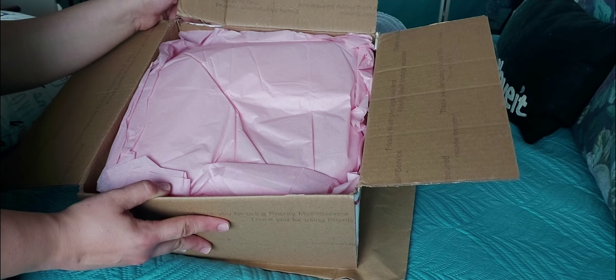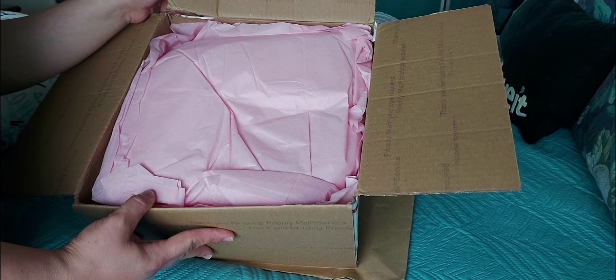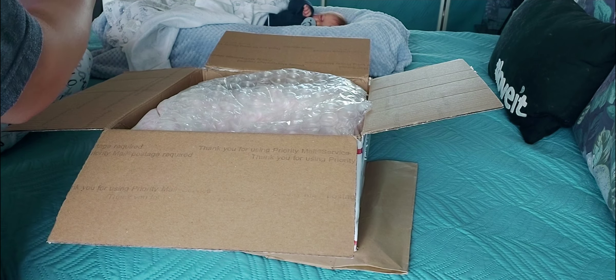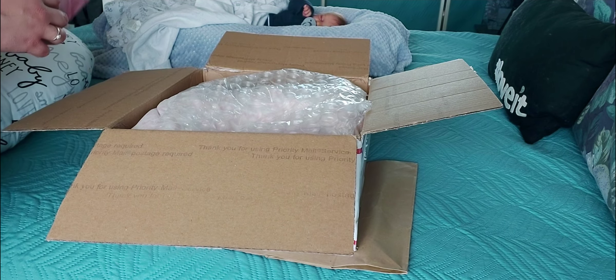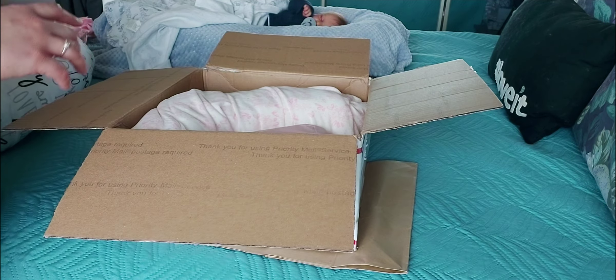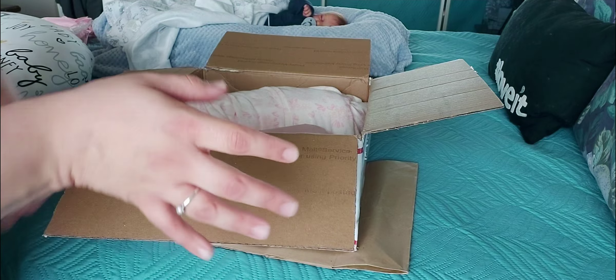Right away, I see this beautiful presentation of pink tissue. So we're gonna take this off. I'm gonna keep this tissue for another box packing. Some bubble wrap.